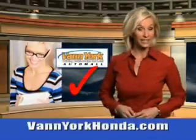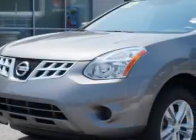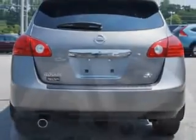Every year more and more Triad buyers put Van York Honda on their shopping list. Check out this Platinum Graphite 2012 Nissan Rogue Crossover, equipped with a 4-cylinder engine and an automatic transmission. Enjoy an impressive 28 miles to the gallon on this great car.